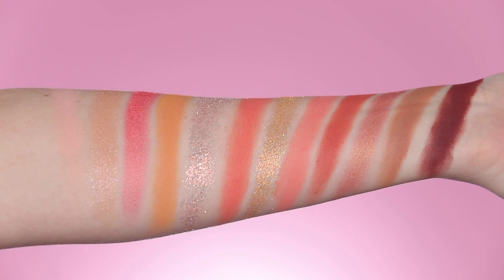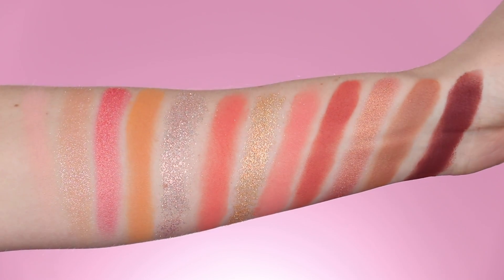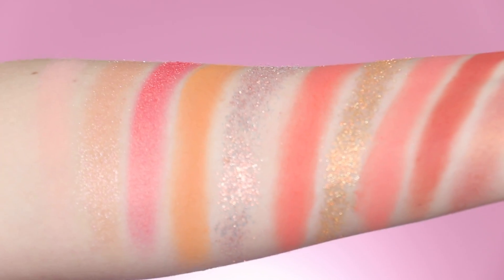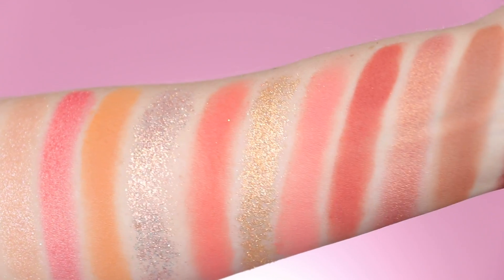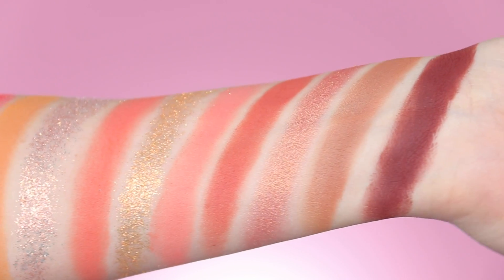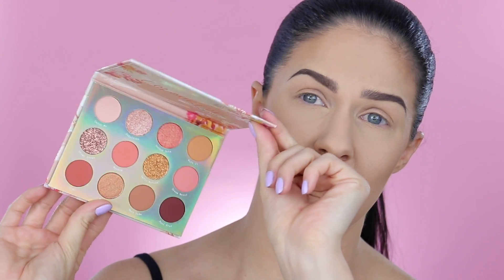Along the top we've got a pale matte pink, a really pretty shimmery pink, a coral gold shimmer, a tan, a pink pressed glitter, a coral, a gold pressed glitter, a brighter matte pink, a terracotta matte, a shimmery warmer-toned gold, a matte brown, and then finally a matte plum color. Lots of really pretty spring shades, but very specific as far as color families go.